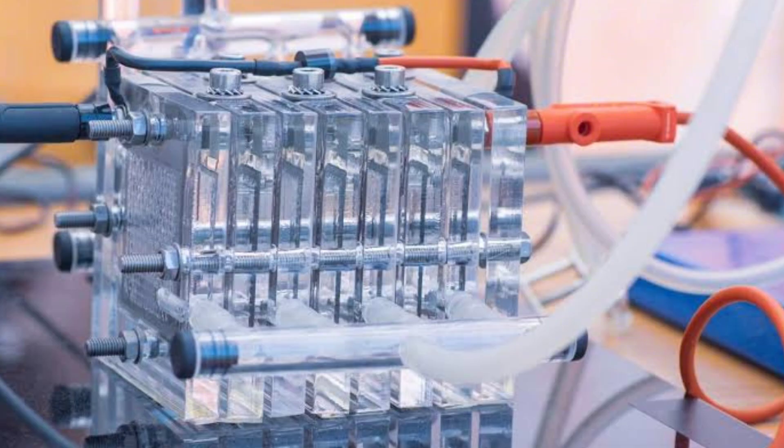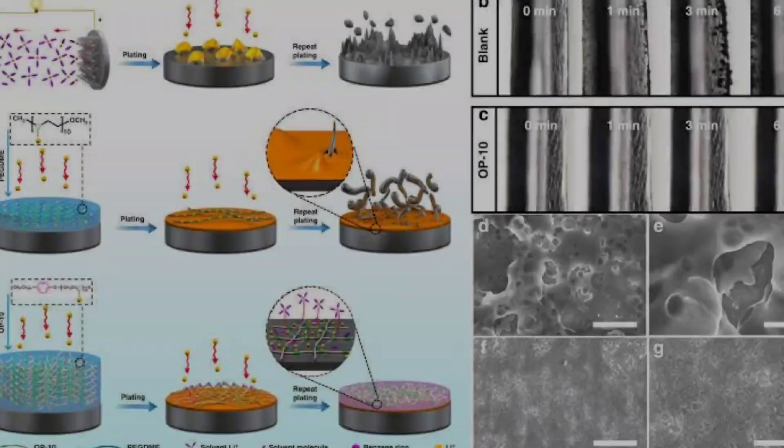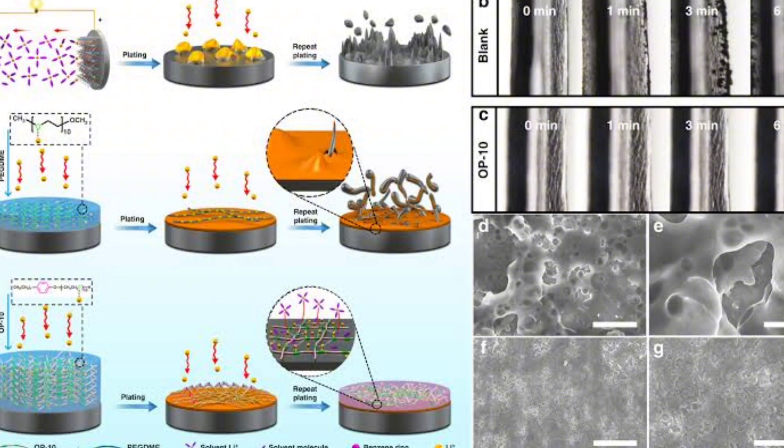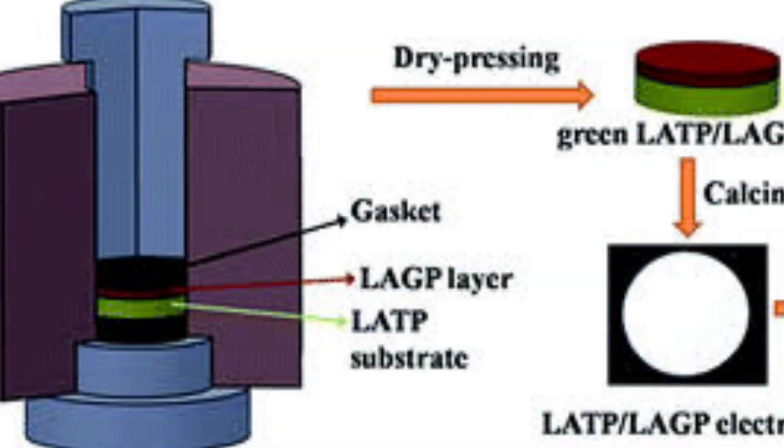The USTC Li-H battery overcomes these challenges with a new chemistry that uses hydrogen as the anode instead of the cathode. This battery consists of a lithium metal anode, a platinum-coated hydrogen cathode, and a solid electrolyte LATP.